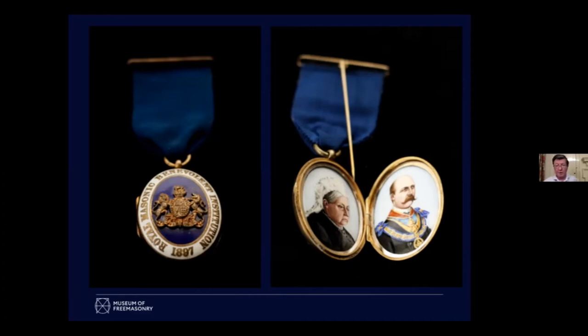Connacht himself, as you look at him, is wearing his collar as a Provincial Grand Master — a regional ruler in Freemasonry — but also for some of the overseas Grand Lodges where he had honorary rank. So that's a reminder of some Grand Lodges, particularly in Germany, that no longer exist.